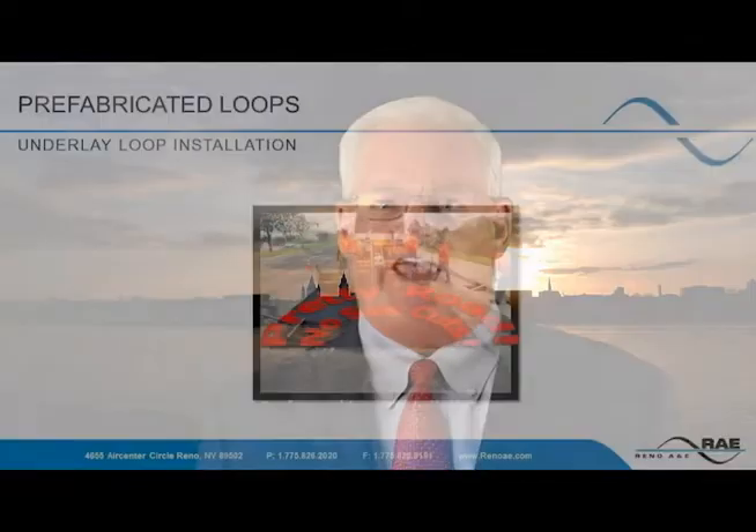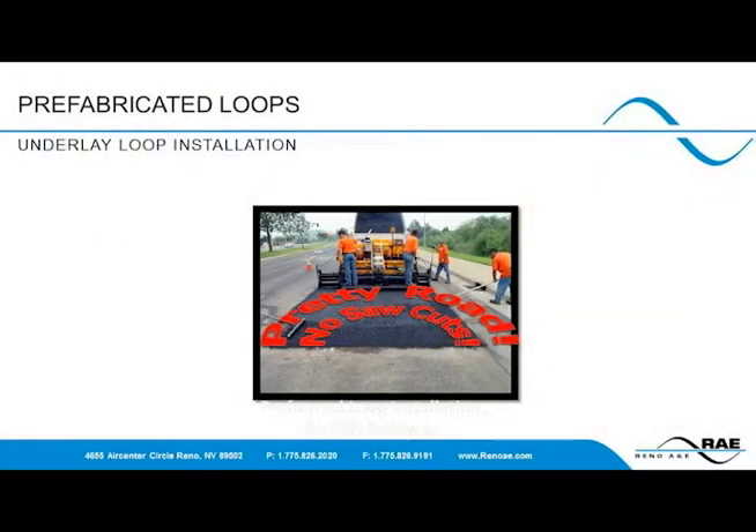Reno A&E also provides a version of prefabricated loop designed to go under an asphalt lift or in concrete during new installations, called a PLH. This loop is not adjustable, so it would not be recommended for saw cuts, although some contractors do use these in saw cuts. The wire is double insulated to handle the additional abuse of having heavy machinery and asphalt come into direct contact with the PLH. If installed correctly, these loops can last the lifetime of the roadway and provide a much cleaner installation with no saw cuts or sealant visible.